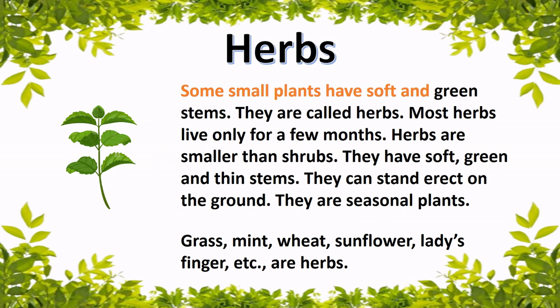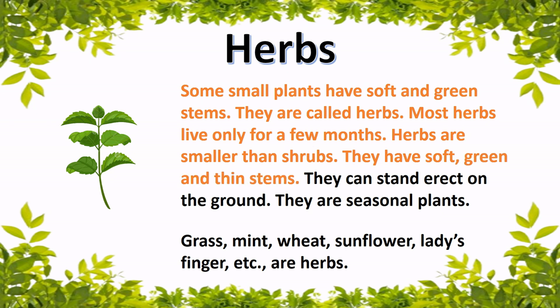Herbs. Some small plants have soft and green stems — they are called herbs. Most herbs live for only a few months. Herbs are smaller than shrubs. They have soft, green and thin stems. They can stand erect on the ground. They are seasonal plants.